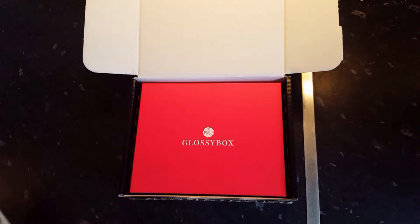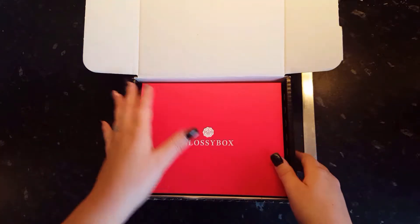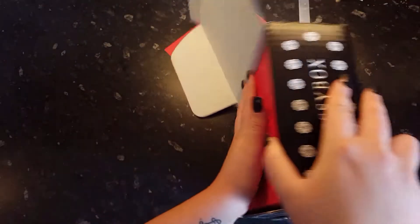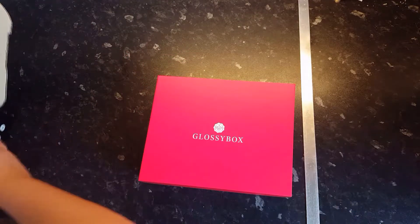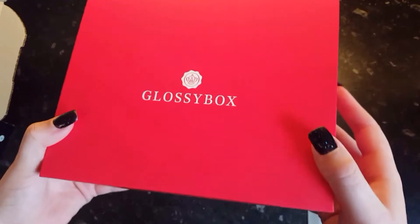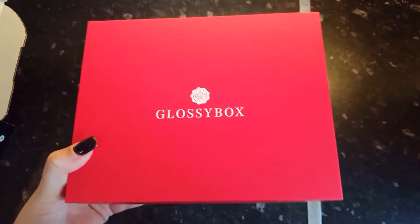So you get this £10 voucher for the Age of Opulence, which is a clothes shop. I've never looked at it before so I'll go and have a look. It's very well presented — this box was beautiful. It came in a really sturdy red box with Glossybox written over the front. Really impressive how it arrived.